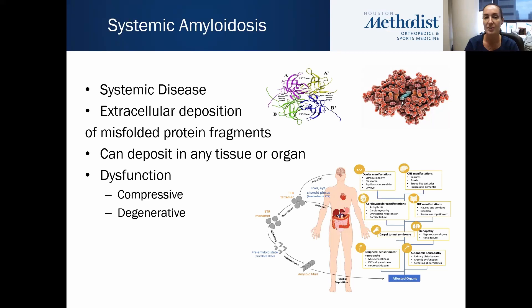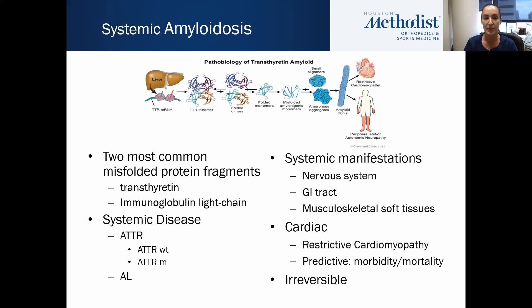In terms of amyloidosis, it is a systemic disease with extracellular deposition of misfolded protein fragments, and as those misfolded proteins deposit in tissues and organs, it can cause dysfunction from compressive and degenerative pathology. The two most common misfolded protein fragments are transthyretin and immunoglobulin light chain, which result in a systemic disease known as either ATTR from transthyretin or AL from immunoglobulin light chain.